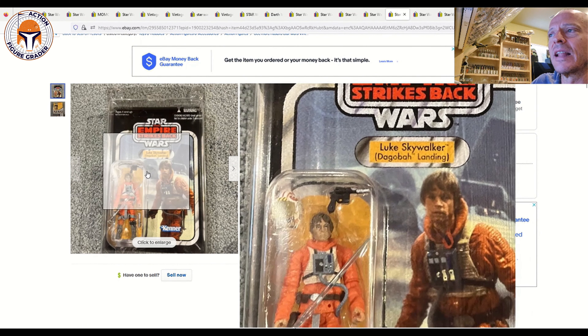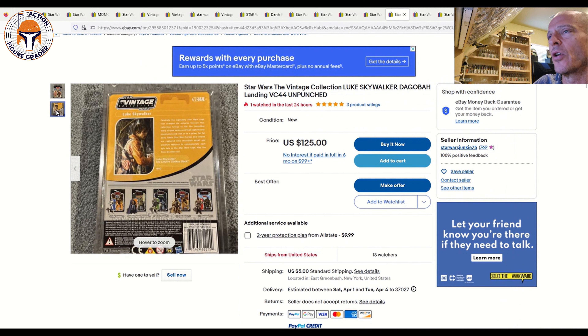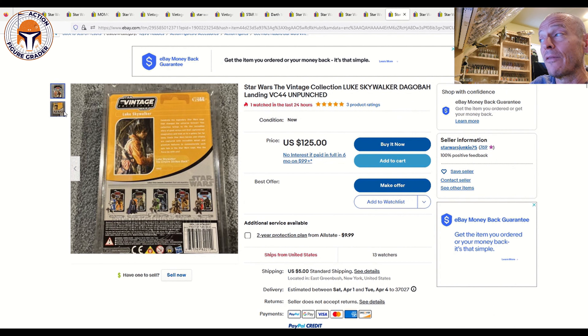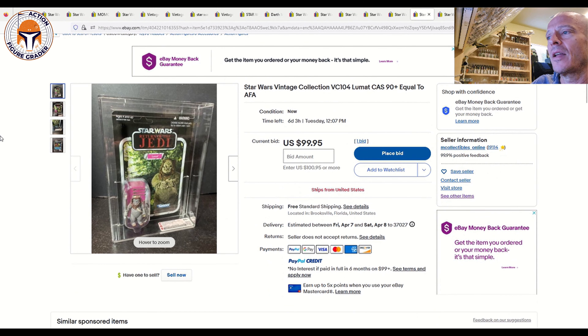Here's the light-blue-saber VC44 loose Dagobah Landing Luke — looks fairly mint, unpunched, US card back. It's a buy-it-now for $125 with a make-an-offer option and $5 shipping. It includes a Star Case with 13 watchers. This is the tougher-to-find light-blue-saber variation for VC44. There are only two photos, so I'd ask for more pictures, but at $110 or so that's a pretty good buy.